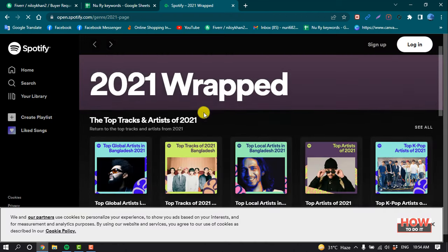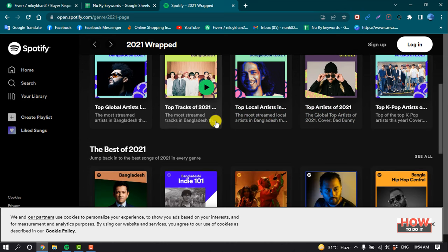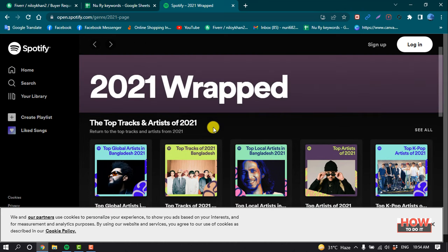And here you can see your top wrapped songs in 2021.